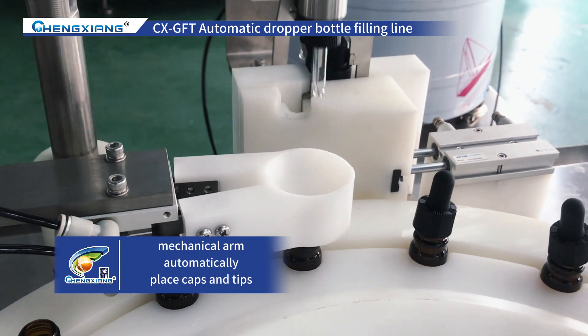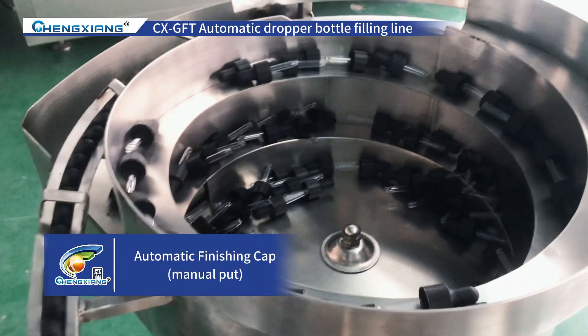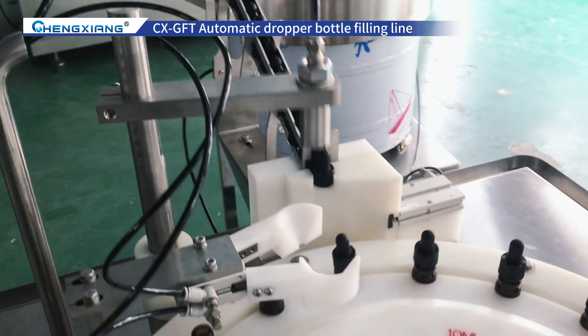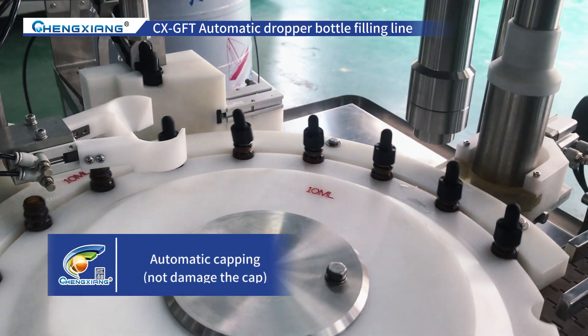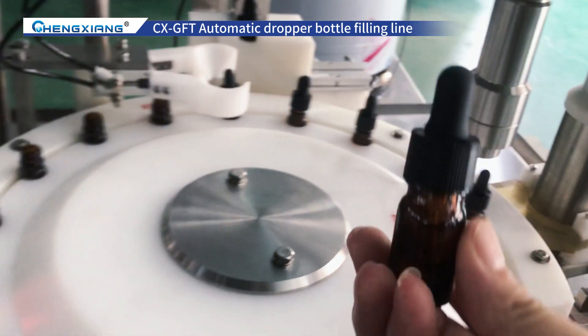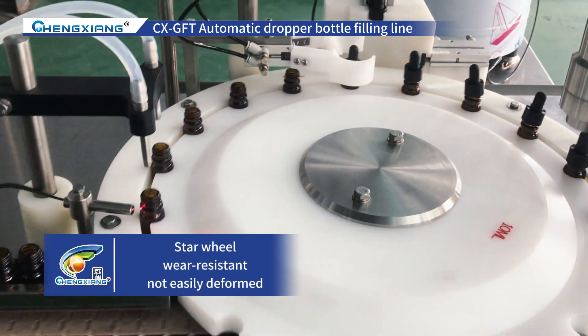This is a mechanical arm that can automatically pick and place caps and tips. In addition, this machine also uses a Siemens touchscreen operating interface, making it easy to operate and manage, achieving control of dosage and speed regulation, and maximizing improved production efficiency and product quality.